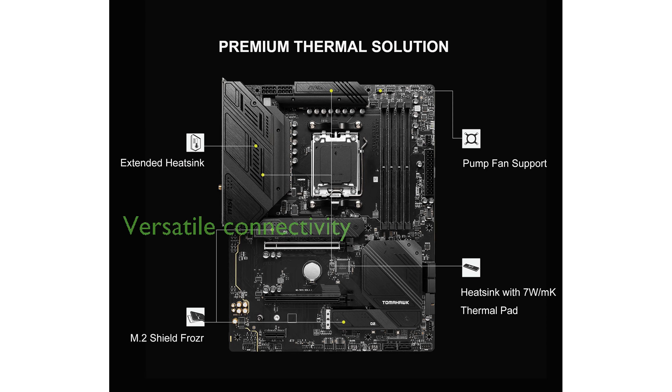Advanced connectivity options such as Wi-Fi 6E, Bluetooth 5.2, and multiple high-speed USB ports provide a seamless and versatile user experience.